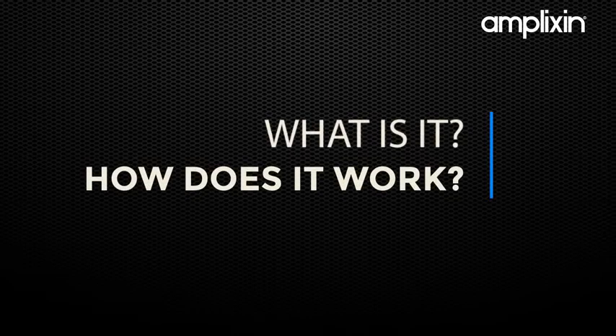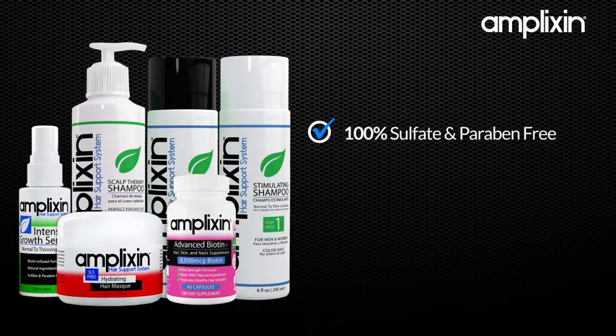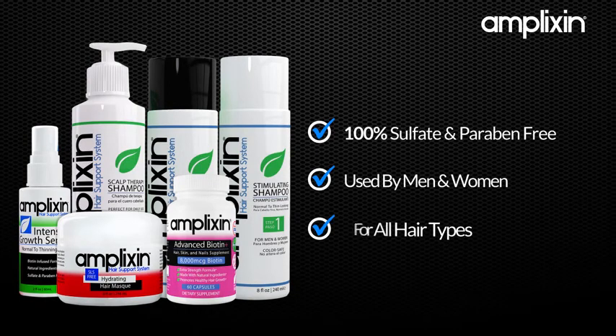So what is it, and how does it work? Using the latest science and technology, Amplixin is 100% sulfate and paraben-free, and can be used by men and women with any hair type — that's right, any hair type.